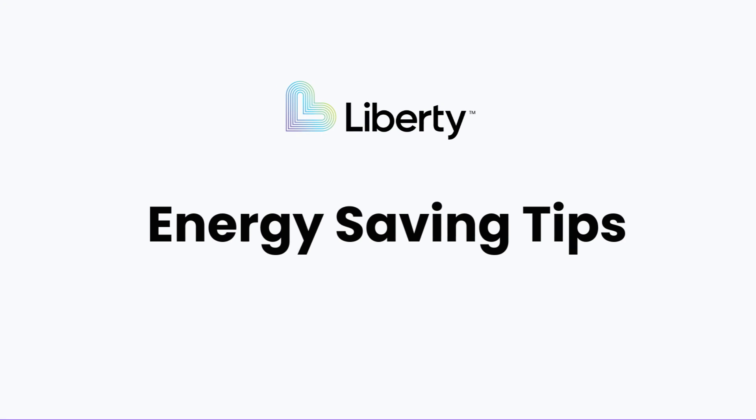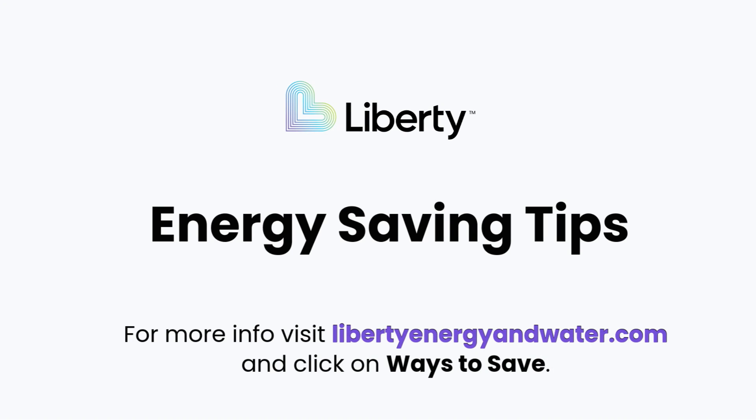For more energy-saving tips, visit libertyenergyandwater.com and go to Ways to Save, Energy Efficiency Tips.